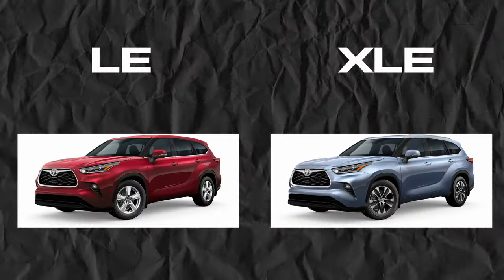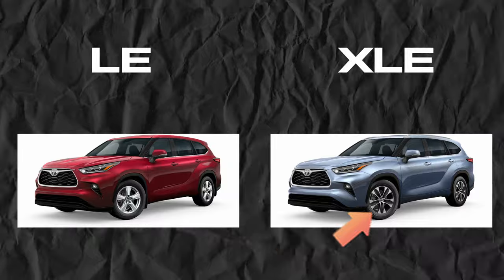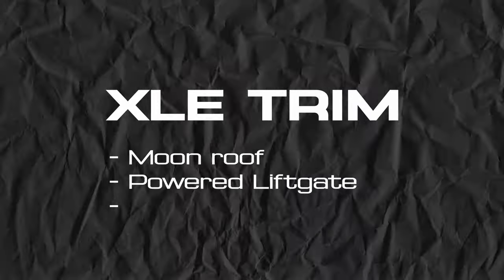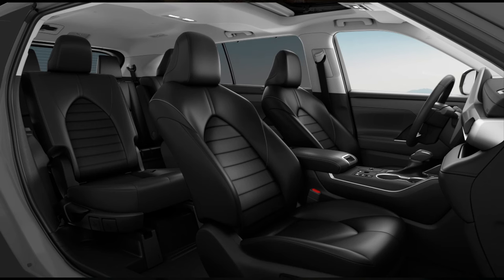Moving on to the XLE trim — it's going to be similar to the LE in terms of looks, with the same front grille and paint scheme. However, the rims are going to look a little nicer. You'll get a moonroof, a powered liftgate, and more chrome-plated accents. A major difference is the seat material: you'll get a hybrid leather-cloth combination they call SofTex. This material is much better than cloth — easier to clean, easier to deal with, looks nicer, and doesn't stain. The price difference over the LE is worth it just because of the seats.